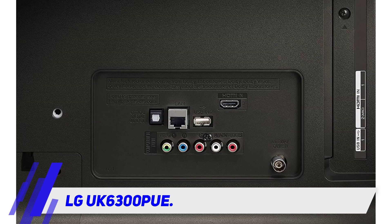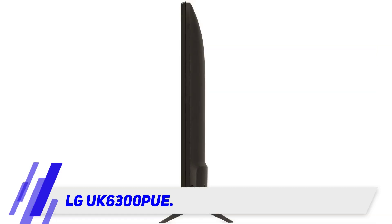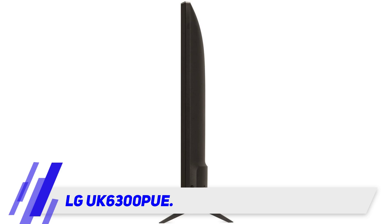For connectivity, it comes with 3 HDMI ports, and the sound doesn't disappoint, but you can use a decent gaming headset or external sound system for a better experience. You can check out the product link in the description for more information and the latest price.